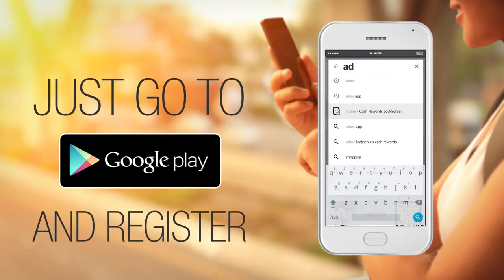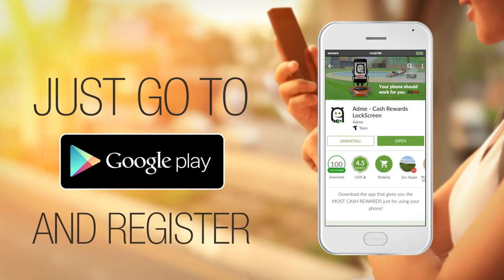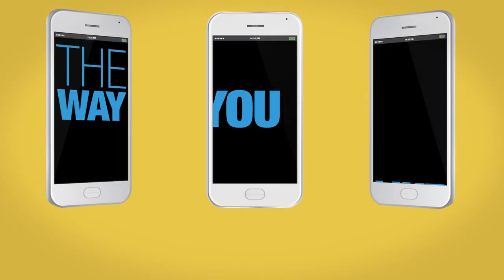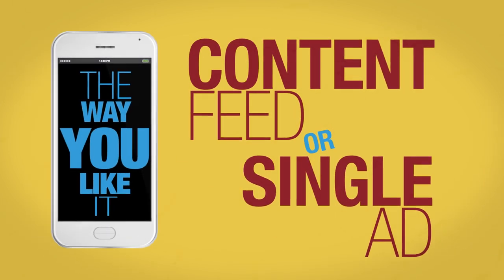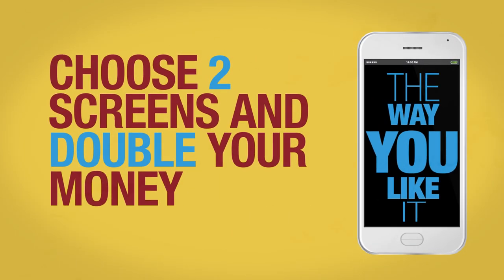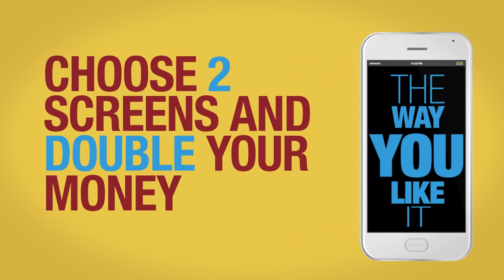Just go to Google Play, install Adme, and register. Then select an Adme mode that displays ad content the way you like it. Choose one screen as a trending feed from the web or simply a single ad. Choosing two screens shows both an ad and trending feed, which can nearly double your daily earnings.